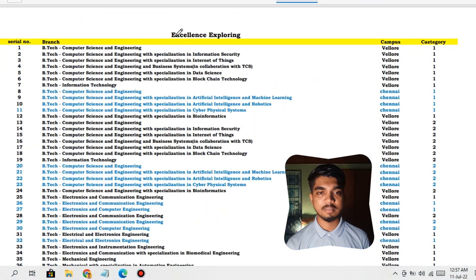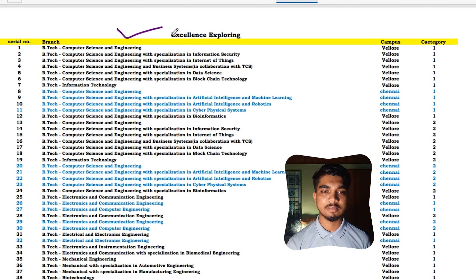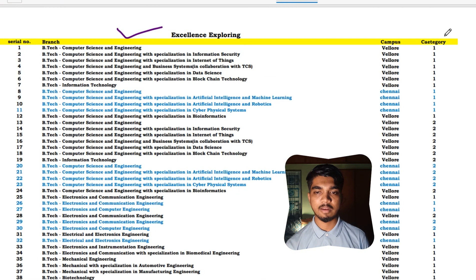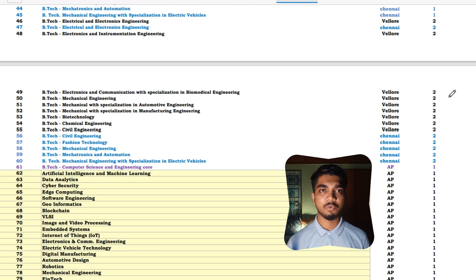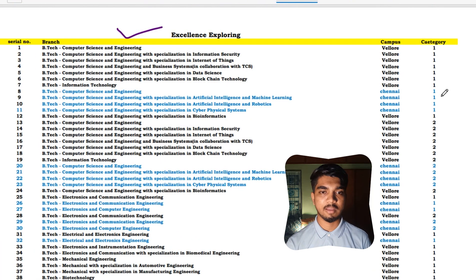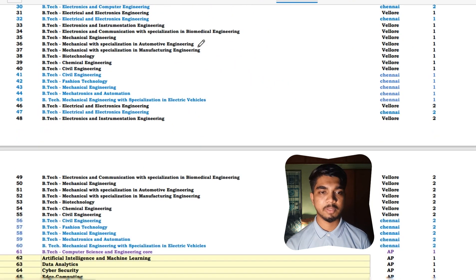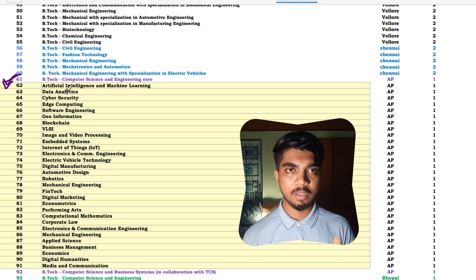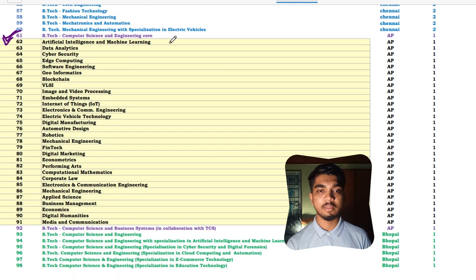On your screen you can see the complete branch list — I have mentioned all branches available at VIT Chennai, Amravati, and Bhopal, meaning all three campuses are included. For categories, I have mentioned category one and two only. Categories three, four, and five I have not included — it depends on you, but I wouldn't suggest them as it's a waste of money spending lakhs of rupees on a B.Tech that way. Also note that VIT has a lot of specialization options in CSE, EC, Electrical, and Mechanical.